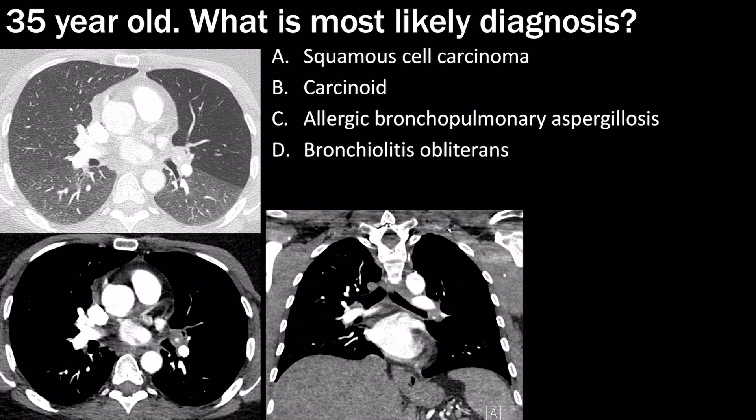In this case of a 35-year-old, the top image shows that the left upper lobe is completely hyperlucent compared to the rest of the lung. On the second image, there is a nodule with a central calcification that appears to be in the left upper lobe bronchus, also shown on the coronal images.